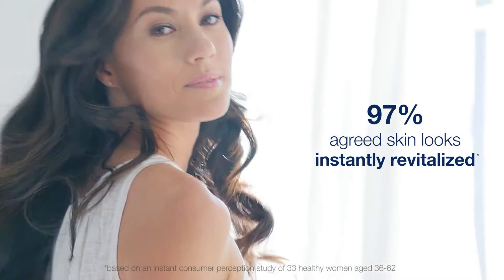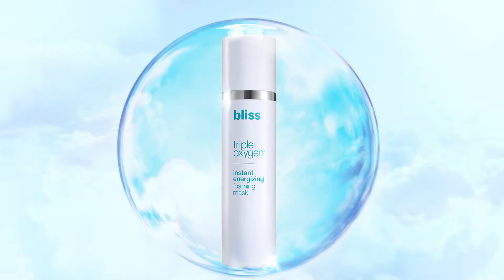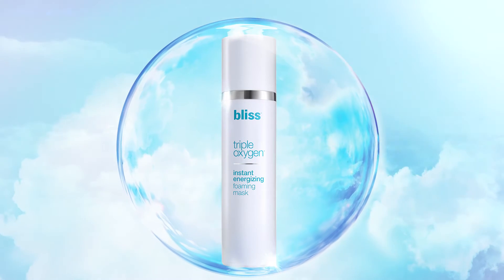skin looks instantly revitalized. Triple Oxygen Instant Energizing Foaming Mask from Bliss — from our spa to your skin.